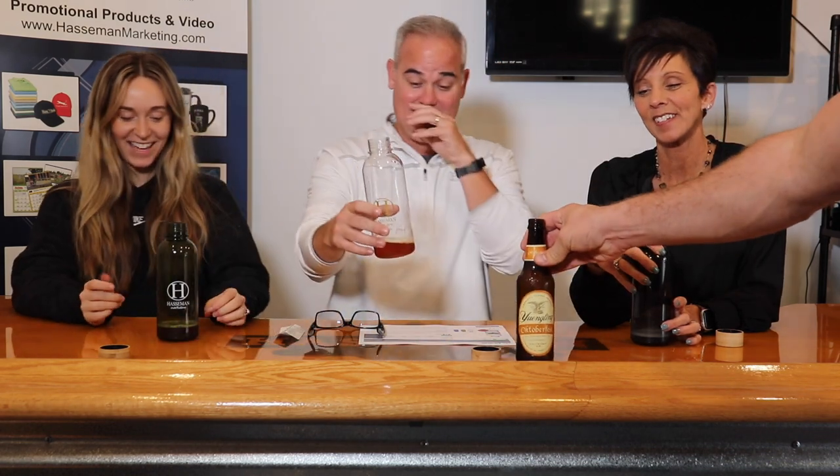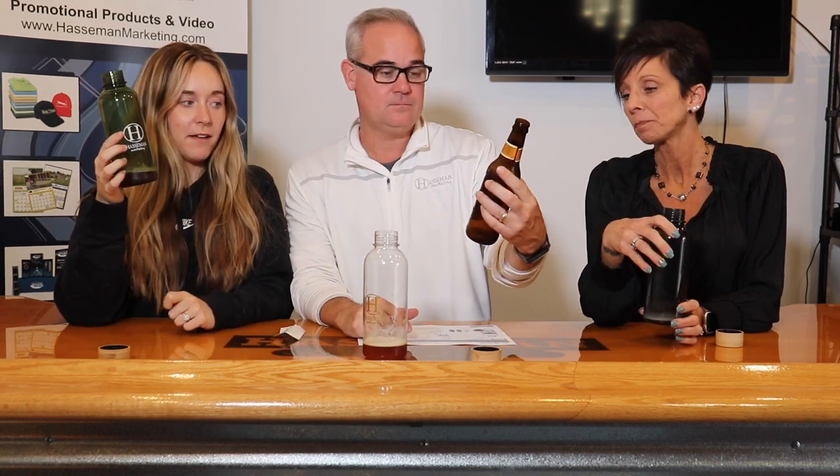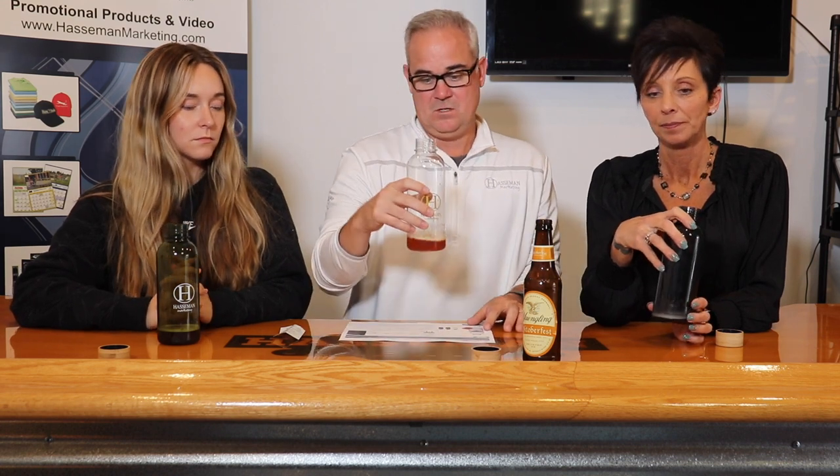Yuengling Oktoberfest! Yeah, I knew it was an IPA. Pretty good. That's interesting. I can drink a ton of this beer — it's not bad. Marks and Style. That makes sense. But it's not actually super pumpkin-y. A lot of times the Oktoberfests really come through strong — like if you've tried the Sam Adams, it really comes through. But this is very mild. Very drinkable.